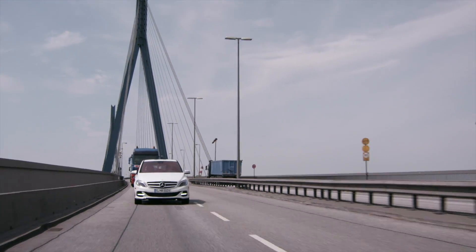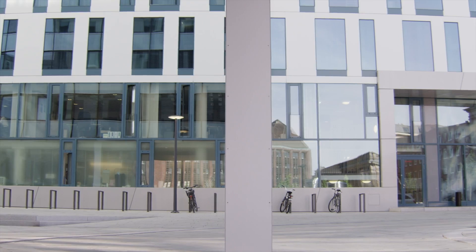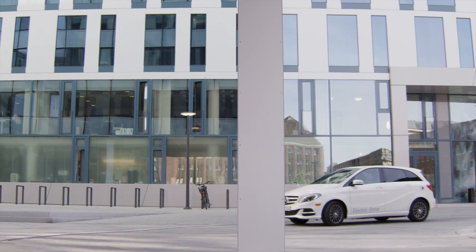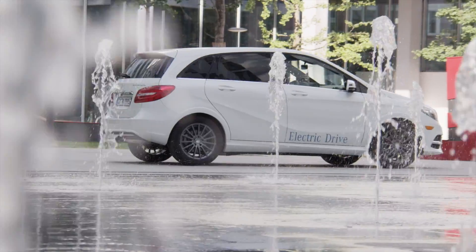You might be forgiven for thinking it involves someone getting into a fully charged electric car or filled-up internal combustion engine vehicle and driving it until it runs out of power, noting the number of miles traveled, the amount of energy used, and then calculating the average fuel economy — but that's not how it works.